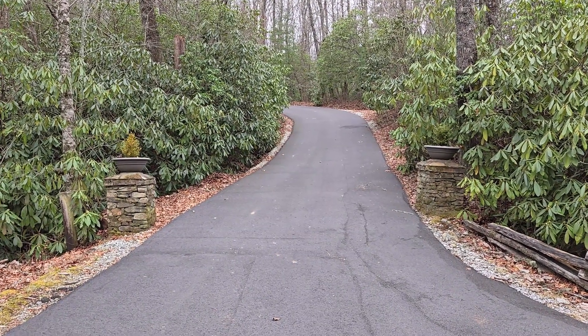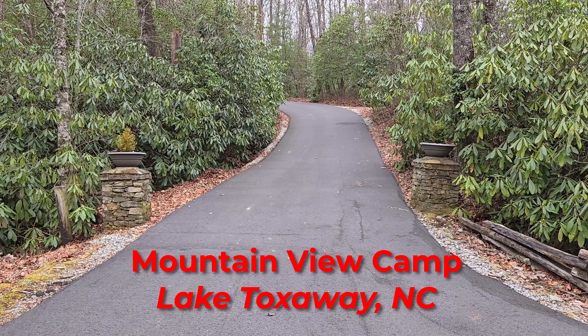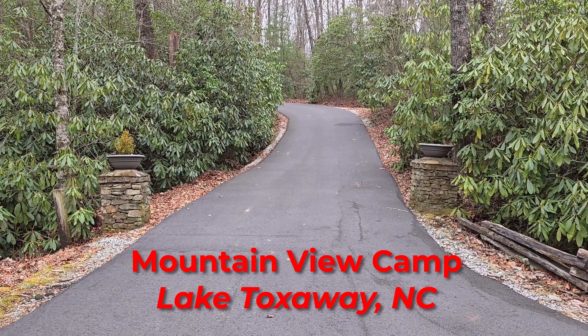I've got a few nights at a hip camp spot called Mountain View Camp, and I thought I'd give you a tour around.